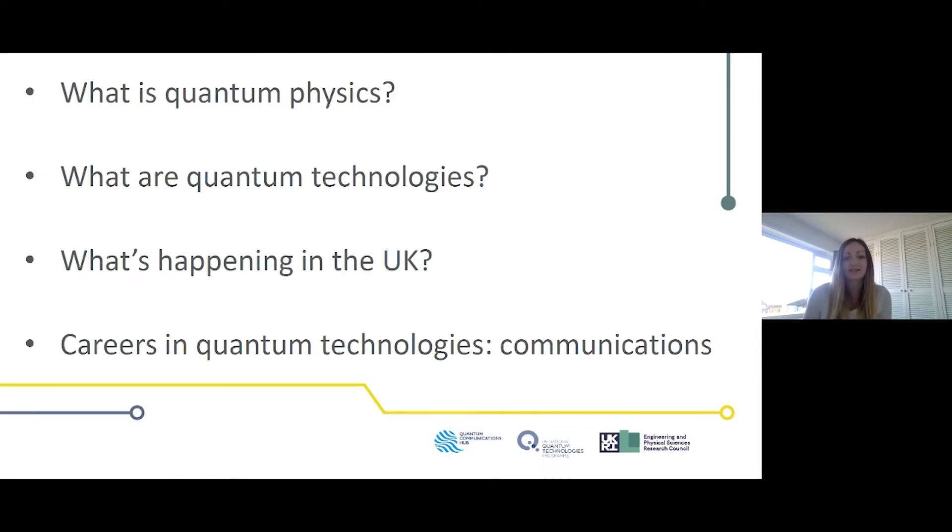Quantum technologies use quantum physics to do useful things. They already exist in things like lasers and computers, but there's a new generation being developed that will do some really amazing and exciting things, using properties like entanglement and superposition — properties of quantum physics you might have heard of.